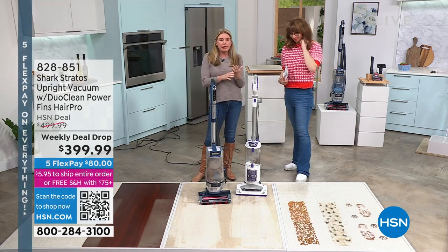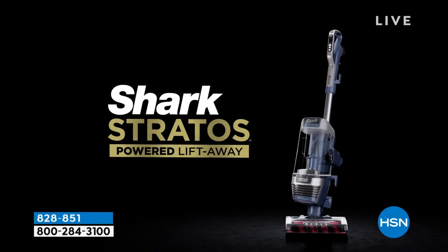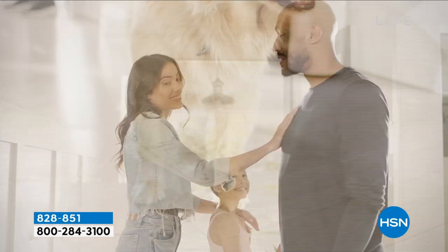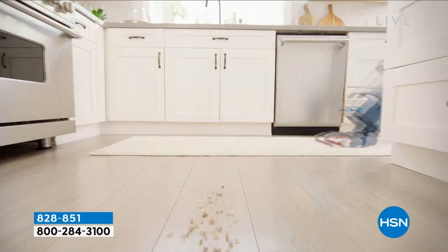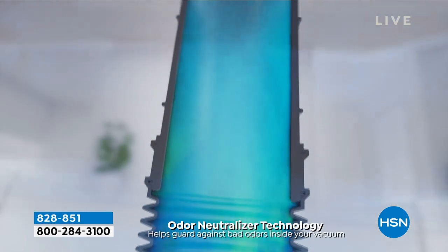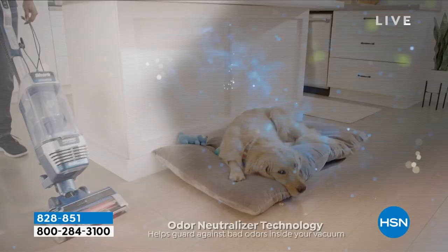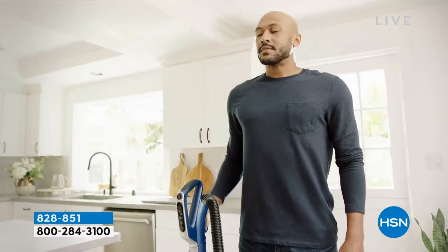Normally when we present these vacuums, you have to choose what technology you want — do you want the self-cleaning brush roll, do you want Duo Clean for pets, do you have hardwood floors, are you sensitive and want the true HEPA filter? You have to choose. But this has absolutely every single bell and whistle that Shark has. Even this — an odor neutralizer technology that takes care of odors in your vacuum.